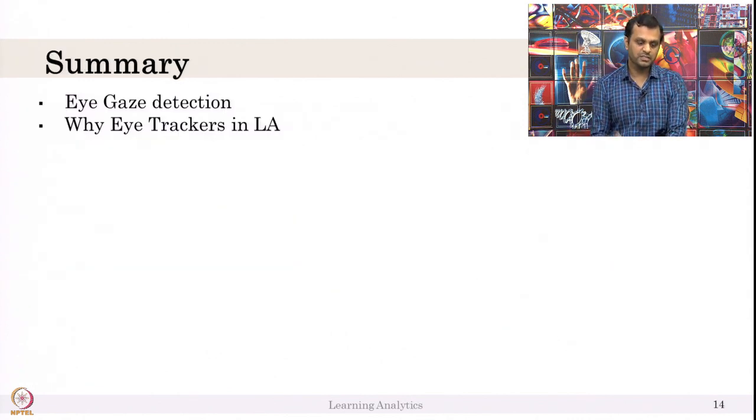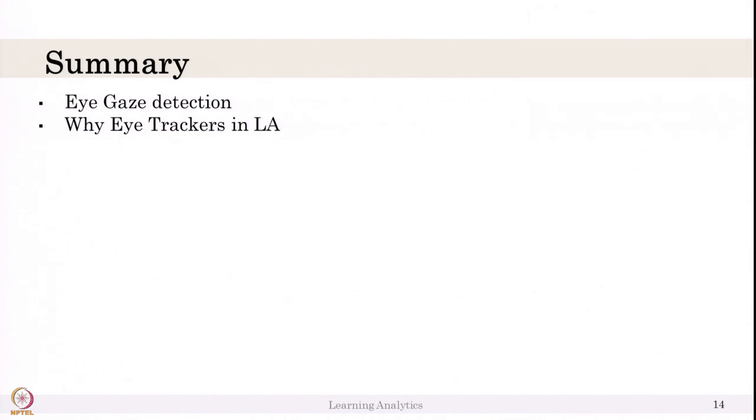In this slide, we saw what eye gaze detection is and why eye trackers are used in learning analytics, with one example. This week, we saw that data is not just from log data or human observers — we can have data about students' facial expressions, eye gaze, GSR, and other sensors. We can combine this data to provide a holistic model of the learner. The challenge in multimodal learning analytics is combining data and providing useful information to students — and a lot of people are still working on that.